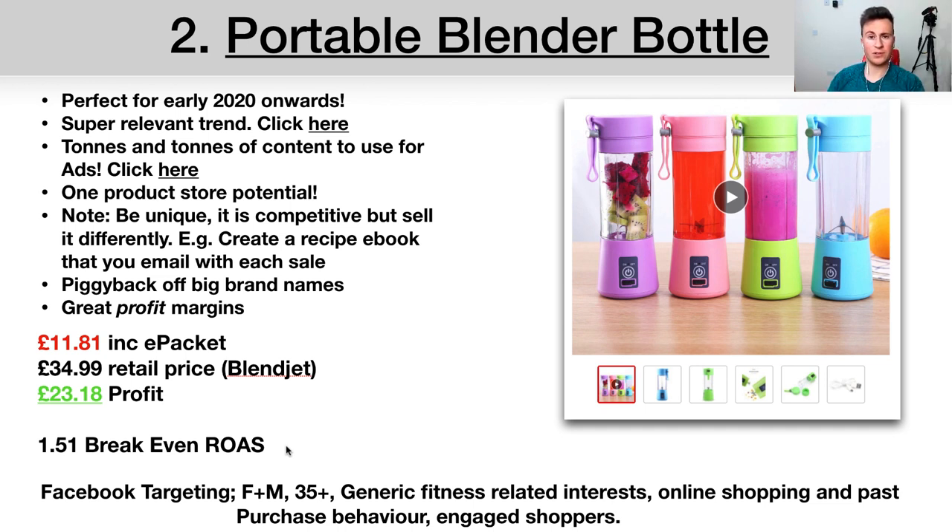For targeting this product, I'd go broad — male and female, 35-plus, as I believe the older demographic is more likely to buy. You could test a lower age range if you have the budget. I'd target generic fitness-related interests like 'lose weight' or 'running' rather than hardcore gym-goer interests, since the bulk of the fitness industry is made up of casual exercisers. I'd also layer in online shopping, past purchase behaviors, and engaged shoppers.